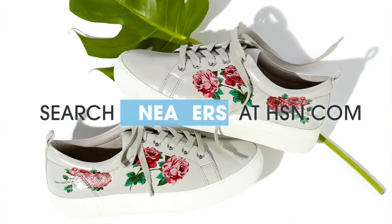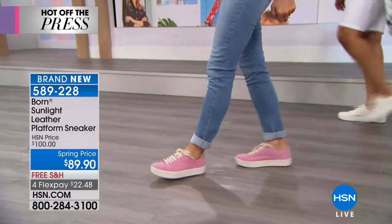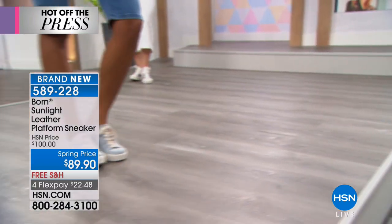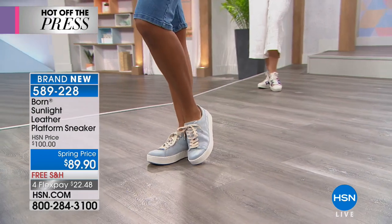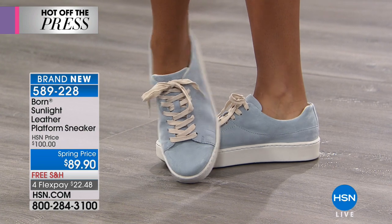You have the best of all worlds here — a European-inspired brand that women have been falling in love with for the past couple of decades, in a shoe that is so cute with all of your spring outfits. Whether you're wearing jeans, a skirt, a dress, or a sundress, a stylish sneaker like this goes a long way, and this one has so much style.